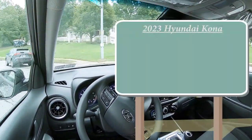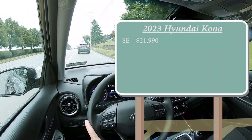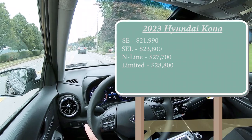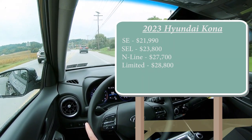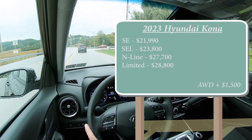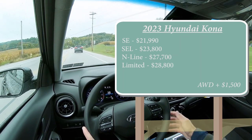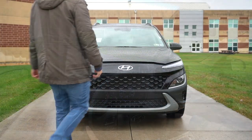Let's start with pricing. There are several different trim levels for the 2023 Kona: the SE starting at $21,990; the SEL, which is the one we're in today, starting at $23,800; the N-Line for $27,700; and the Limited for $28,800. That was all pricing for the front-wheel-drive configuration — if you want all-wheel drive, simply add $1,500 to any trim level. Prices are actually $145 less than the 2022 model year, which is the first time I've seen that in my 2023 reviews — typically they're around $500–$800 more due to inflation, so well done Hyundai.